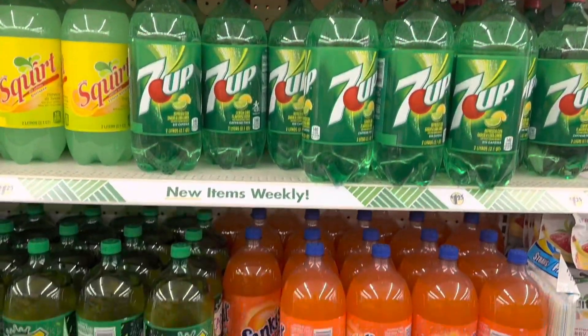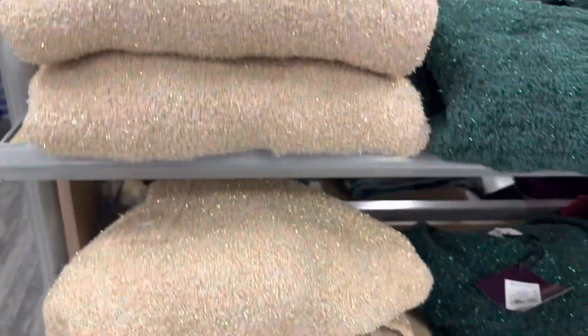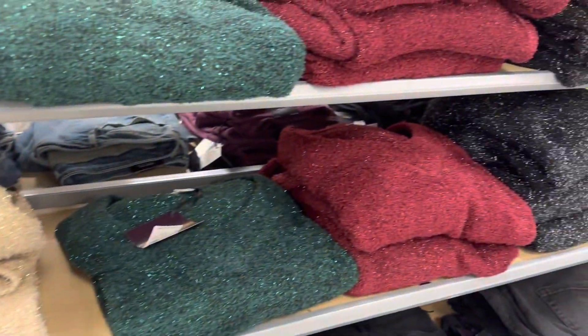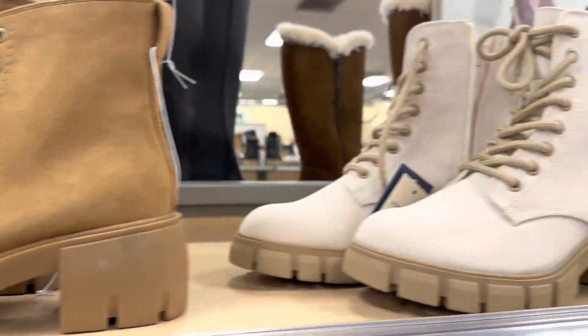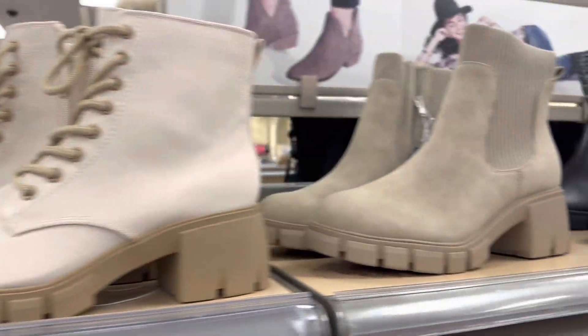They also have some name brand sodas. We made our way over to Target to return something and I found these beautiful sweaters. Look at these nice boots — these definitely caught my eye.